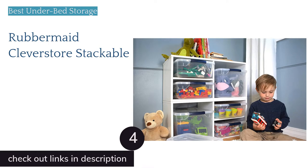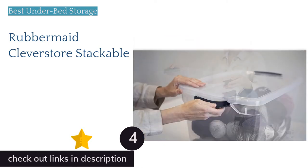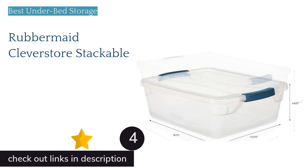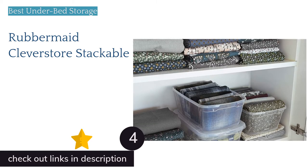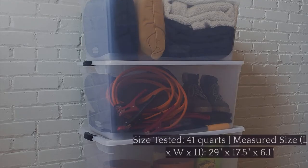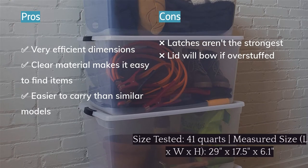The next product on our list is the Rubbermaid Cleverstore Stackable. If you've come here with the goal of finding the best bin for maximizing your under-the-bed storage space, you've found it. The Rubbermaid Cleverstore is the right height for sliding under a bed or perhaps a tall couch. This box goes beyond the basics to be impressively useful, with its clear lid making it easy to see if what you need is inside, and snap-on latches to keep the lid in place.